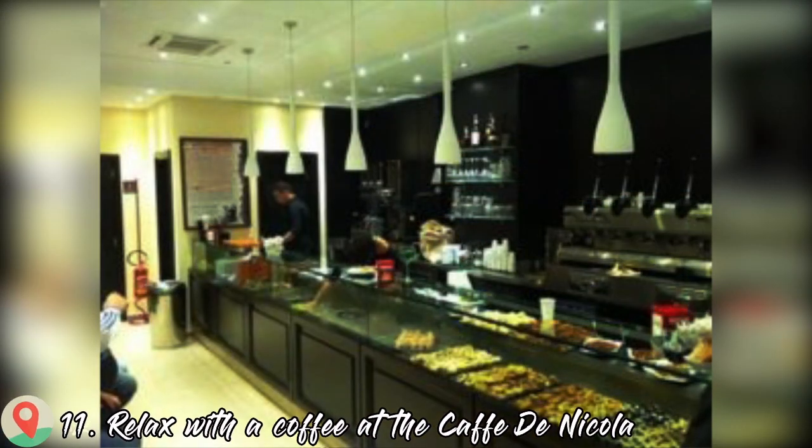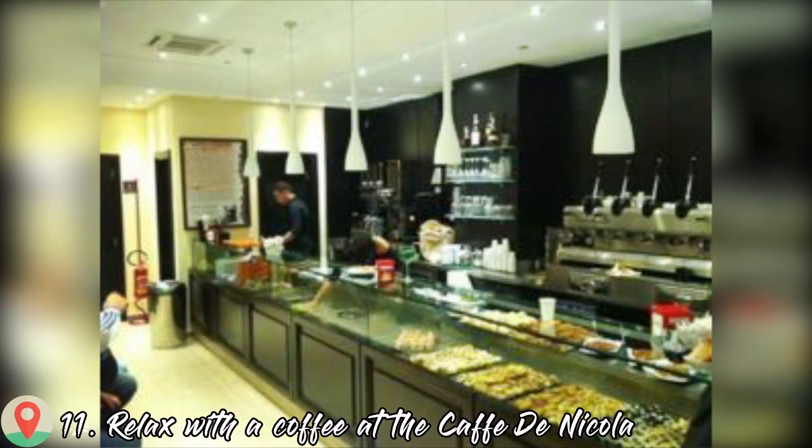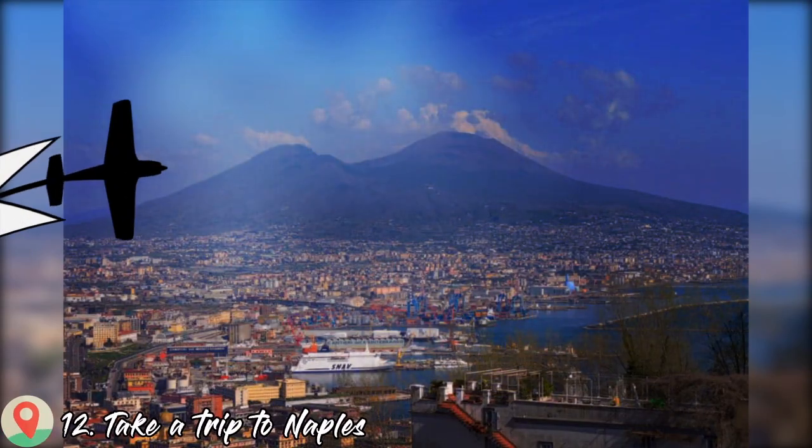Number eleven: relax with a coffee at Caffè de Nicola. Number twelve: take a trip to Naples.